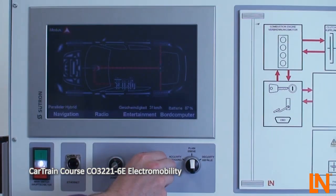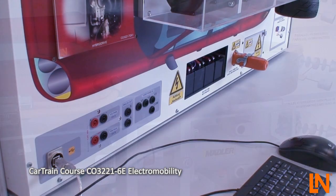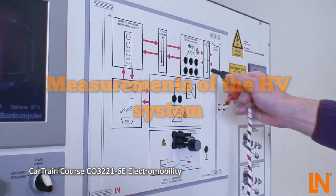Observe the energy flows on the integrated display. The energy source switches depending on vehicle speed and battery charge. Built-in measuring instruments allow for direct measurements of all high voltage components directly in the block diagram.